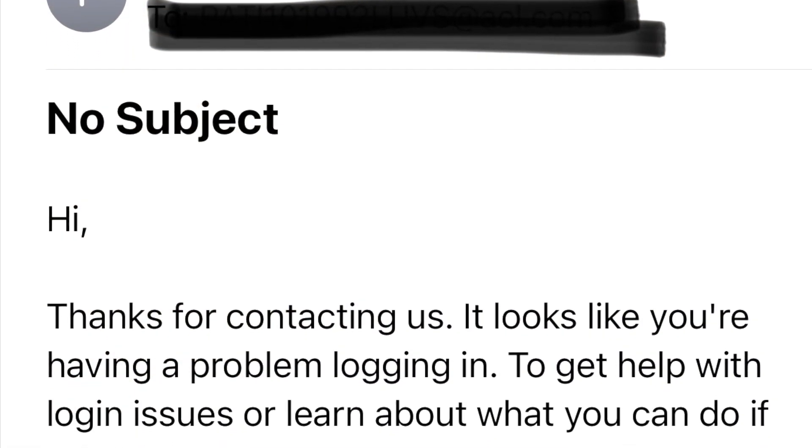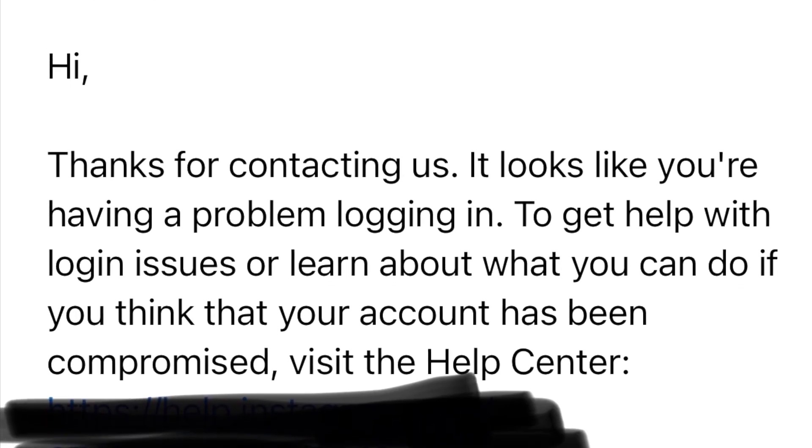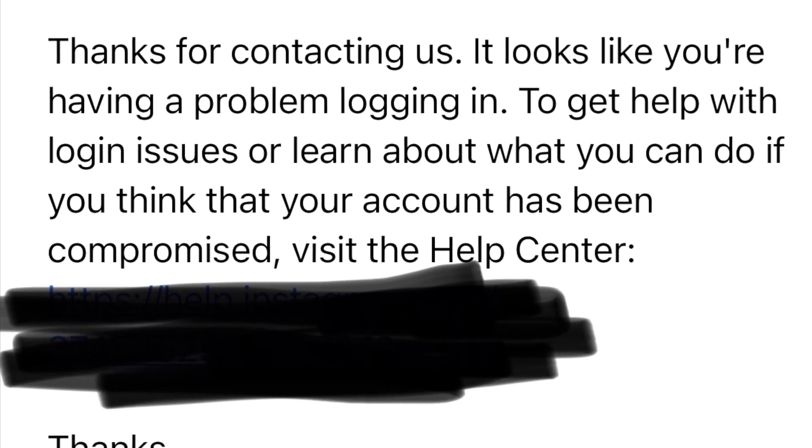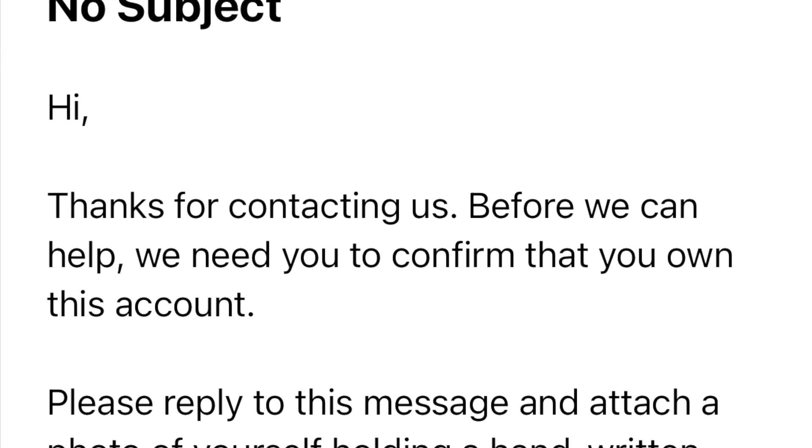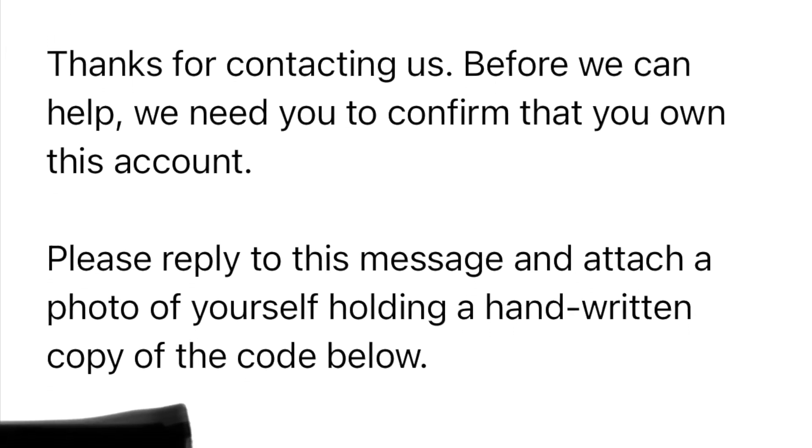This is what the first email from Facebook looked like when I messaged Instagram. When they finally sent me that Facebook message, I was so relieved they were finally answering. After you follow the prompts on the first email, you'll get a second email asking you to verify your identity by taking a picture of yourself holding a paper with some numbers — a code they send you — along with your username written on it. This is what that second email from Facebook looks like.